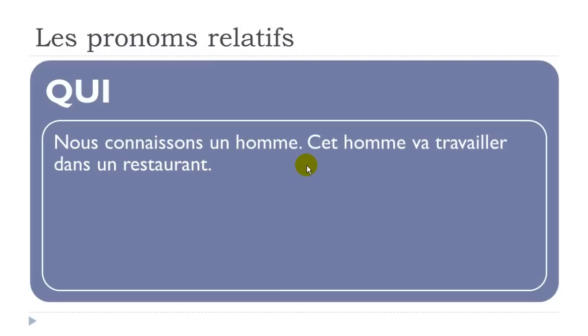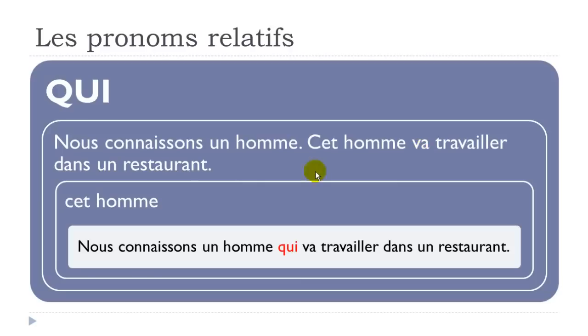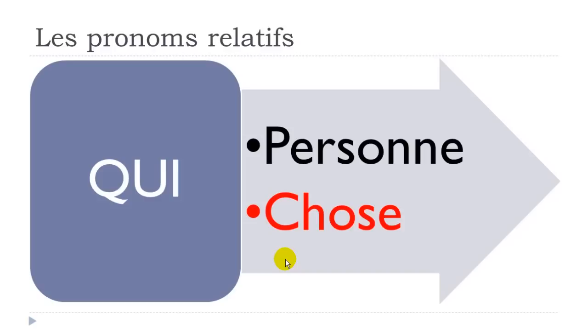Third example: 'Nous connaissons un homme' + 'Cet homme va travailler dans un restaurant' — here we have futur proche: va travailler. We don't want to repeat 'cet homme', so: 'Nous connaissons un homme qui va travailler dans un restaurant.' Qui comes just before the verb. It can also replace a thing (une chose), not just a person.